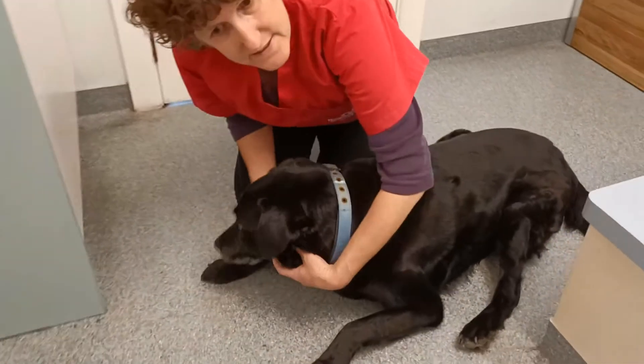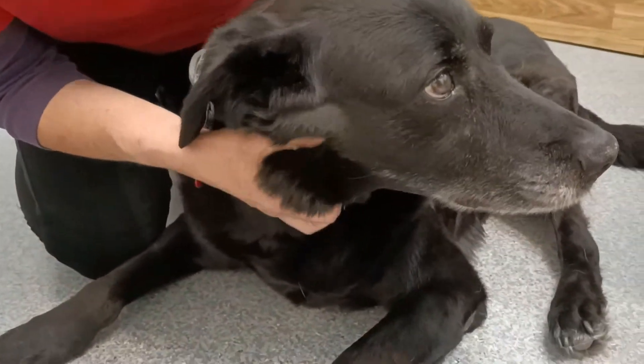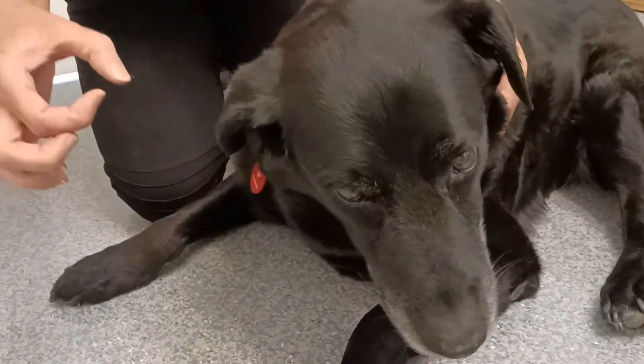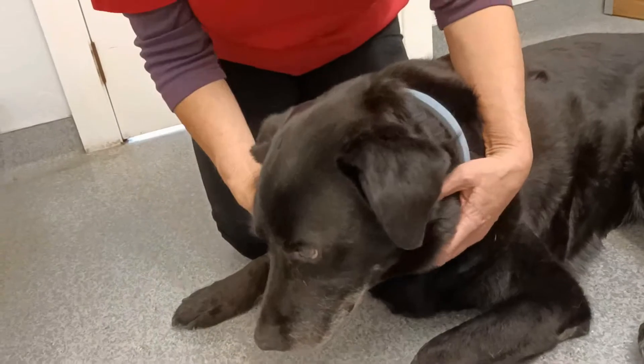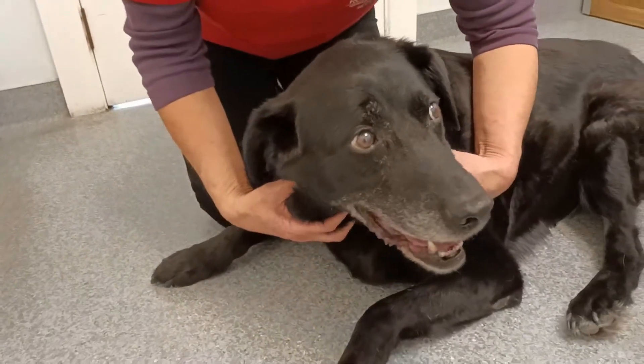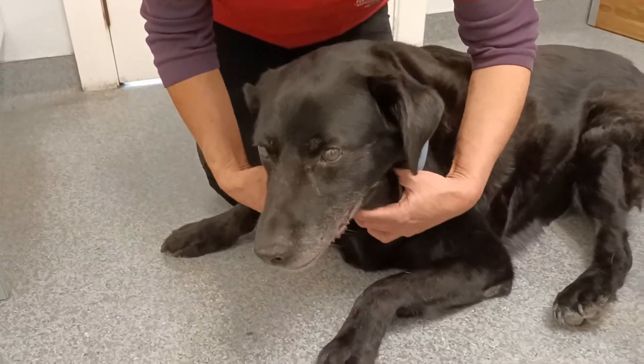He's actually got his glands in his neck that are quite large. You can't really see because he's black, but you can see they're bulging out there — they're about that big just under the skin, and they're moving. He's got one on the other side as well. These are what we call submandibular lymph nodes, and they're enlarged.